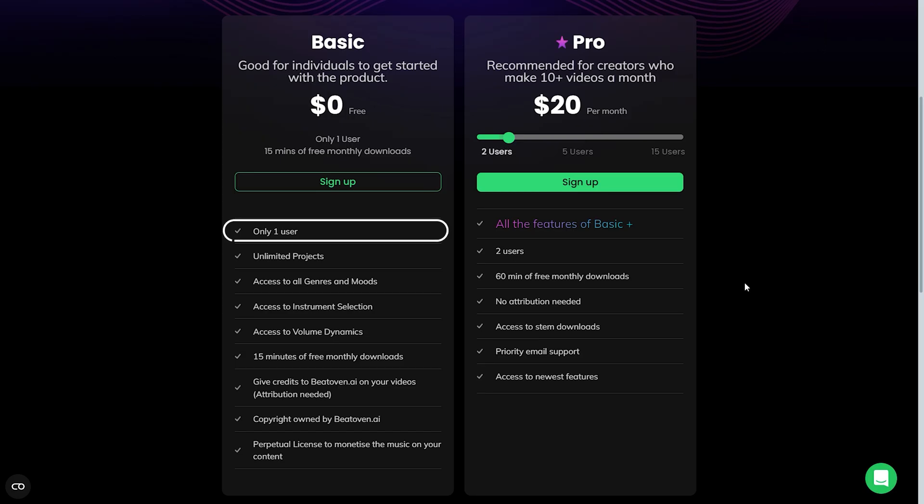The free plan allows one user to create unlimited projects with access to all genres, moods, and instruments, and 15 minutes of monthly downloads. To access more downloading duration, you can upgrade to its premium plan.